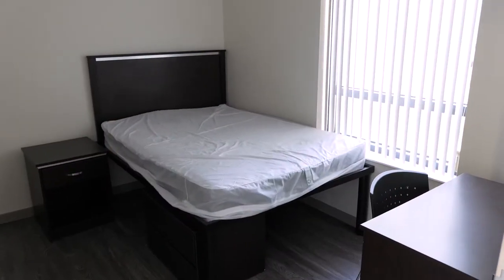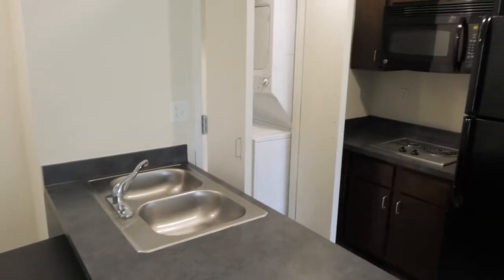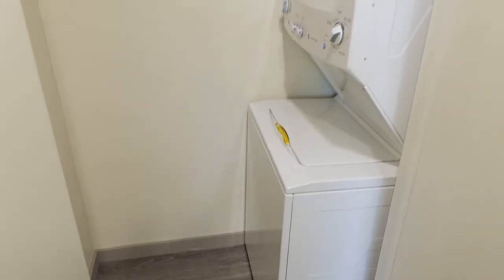This is one of our double suites. It comes with two bedrooms, two bathrooms, and a full-size bed in each room. Each dorm is also equipped with a full-size refrigerator, microwave, stove top, and a washer and dryer.